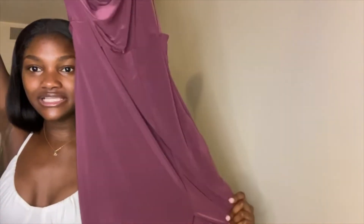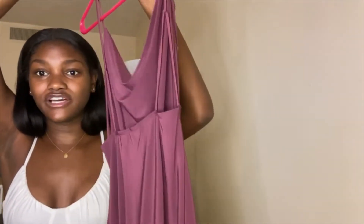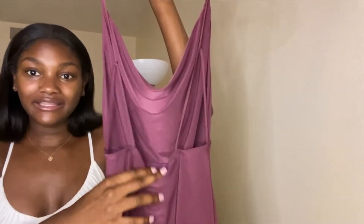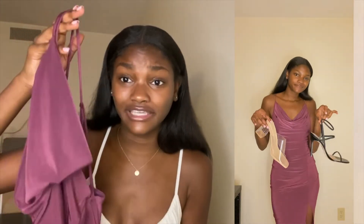This is a magenta midi slit dress — it's from Fashion Nova as well and it has like a backless detail. This dress fits me perfectly. I love, love, love the style of it and I love this color on my skin tone. Overall, this dress is a 10 out of 10. You have to get it.